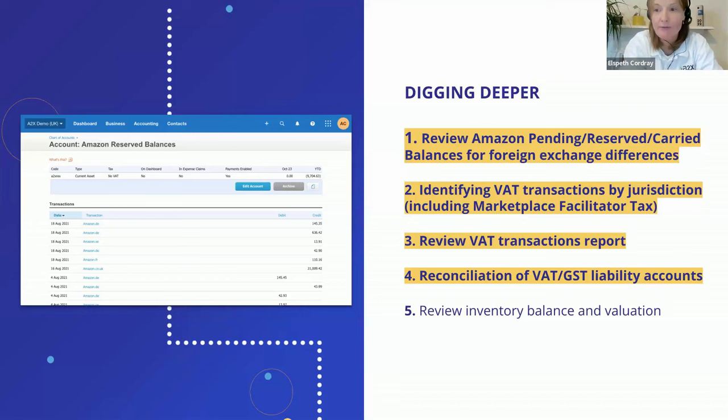The next step is to review your transactions report. Some of the information sent through from A2X will be used for your VAT return, and when you're a UK seller or selling in the EU, you'll have different VAT rates — zero-rated products, standard-rated products, and transactions that fall into a different jurisdiction as per the Amazon VAT transactions report. A2X can accurately slice and dice all of those, and also filters out marketplace facilitator tax where marketplace rules have been triggered. Steve has written a great article on marketplace rules which is especially useful if you're selling in the EU.